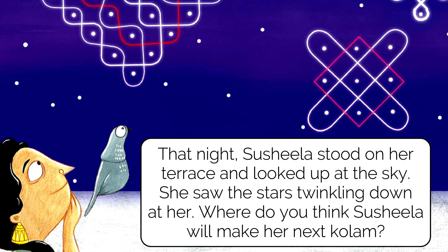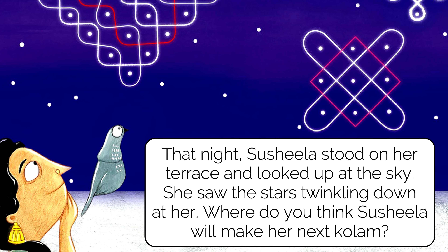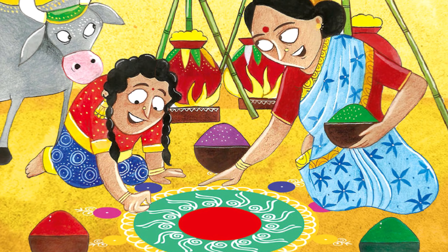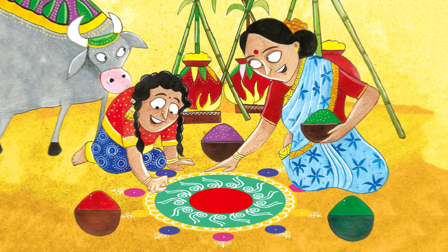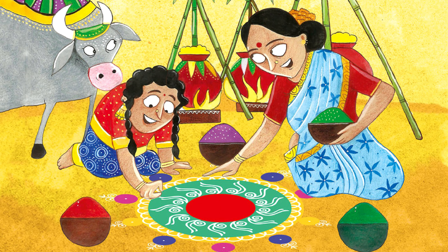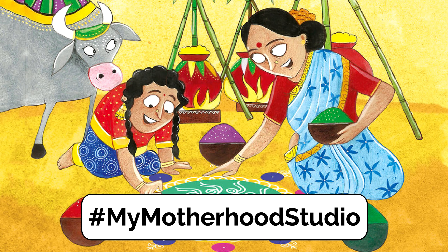That night, Sushila stood on her chair and looked up at the sky. She saw the stars twinkling down at her. Where do you think Sushila will make her next kolam? And where are you going to make one? Do let me know — take help of an adult, and share a picture on hashtag My Motherhood Studio. I'll be eagerly waiting to see them.